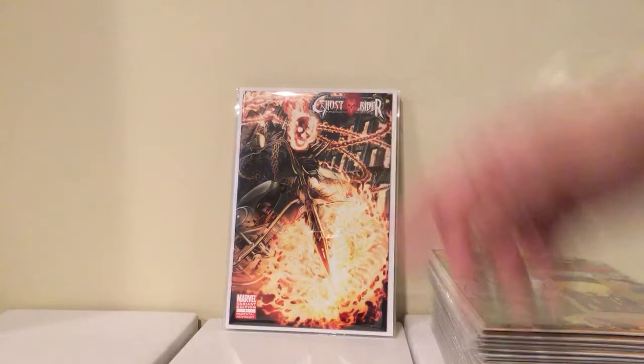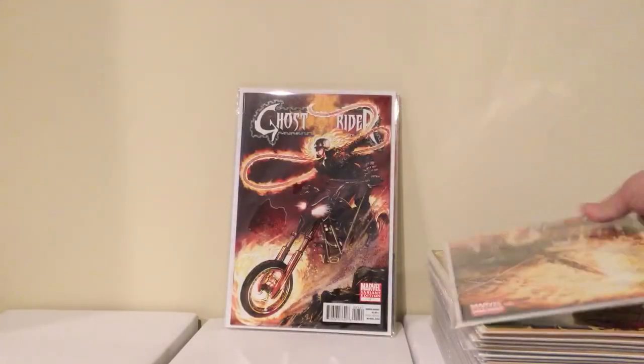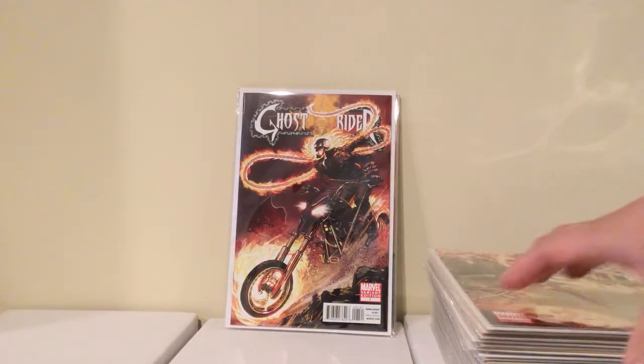This was funny — Ghost Rider number 1 had a sticker on it that said Neal Adams reign. I didn't even know Neal Adams did a Ghost Rider run, and looking at it, it doesn't even look like Neal Adams. But it was five bucks so I grabbed it. Then I saw one on the wall also for five bucks that actually does look more like Neal Adams — it turns out that one is the actual Neal Adams variant. So I just picked them both up.